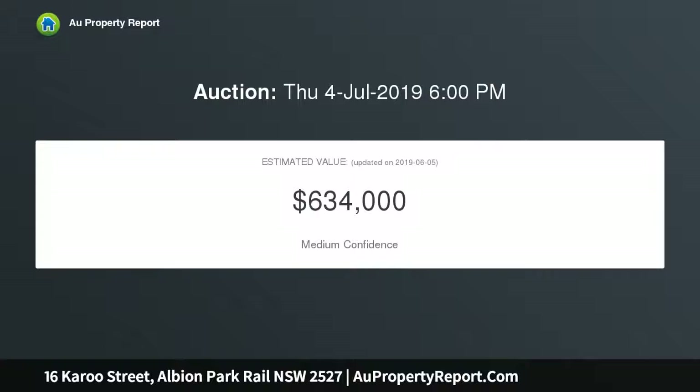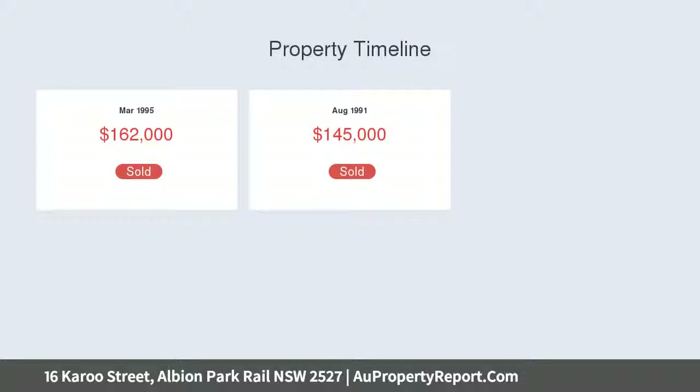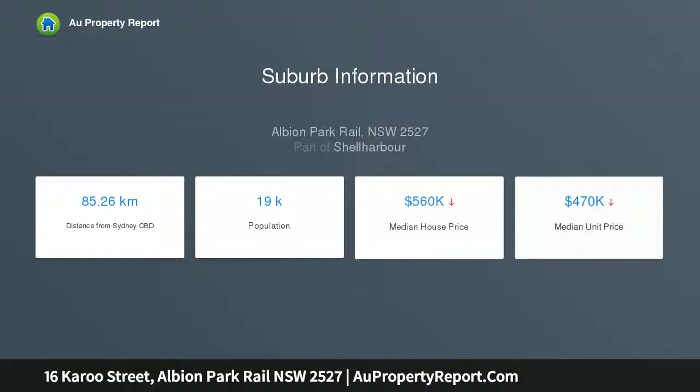Inside you will discover a generously-sized timber kitchen with plenty of storage space, multiple living areas, as well as three bedrooms ideal for the growing family, plus a unique feature of an indoor sauna.